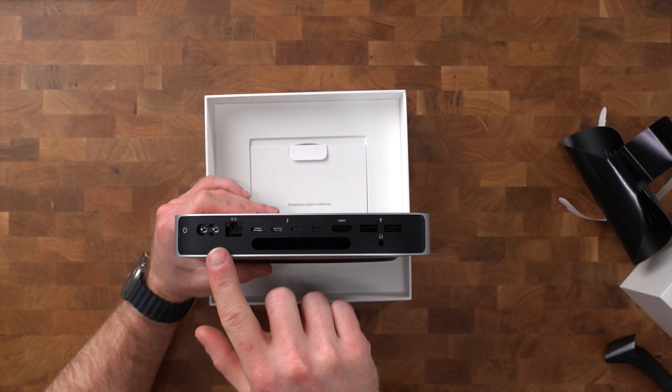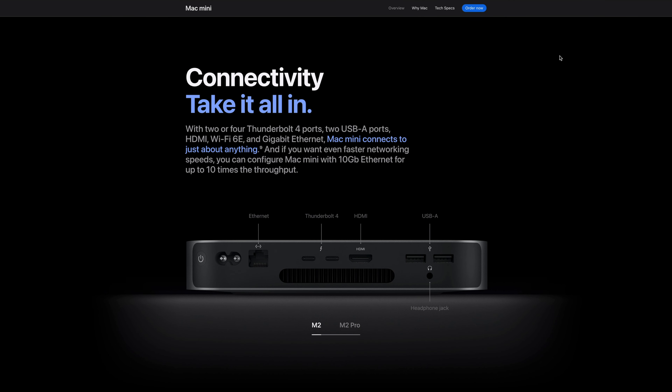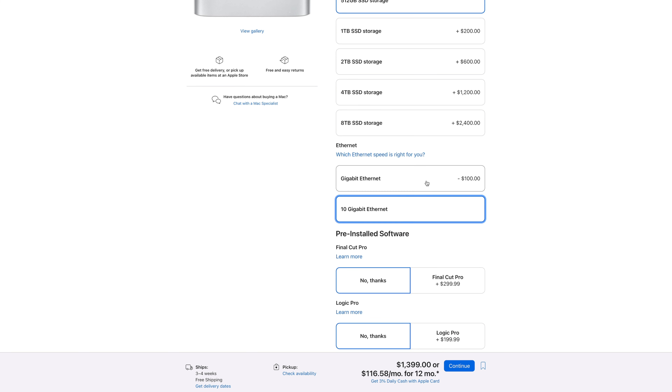What we see on the back is, of course, the power connector. There's an Ethernet port which comes with standard gigabit speed and can be upgraded to 10 gigabit, which is blazing fast. But that is only useful if your internet carrier actually offers 10 gigabit Ethernet and the area where you live has those cables available. Neither are true for me here in Belgium, so I opted for the standard gigabit Ethernet port, saving me a hundred bucks.